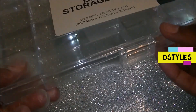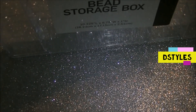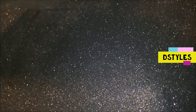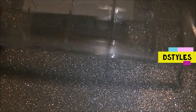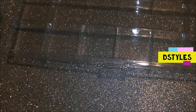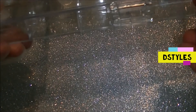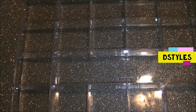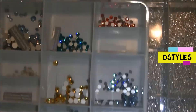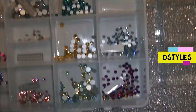I picked this acrylic case up at Walmart — it was five dollars and something — and this is where I'm going to be putting my Swarovski crystals. I chose it because it's big enough for me to expand my Swarovski crystal collection. In the next clip you'll see what I was previously keeping them in — a container I purchased from Dollar Tree, which came in four different colors: white, blue, red, and pink.